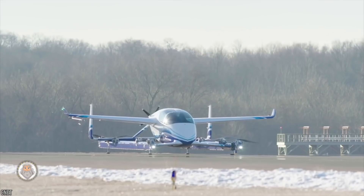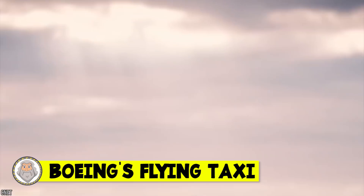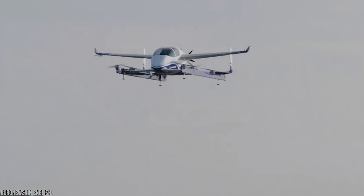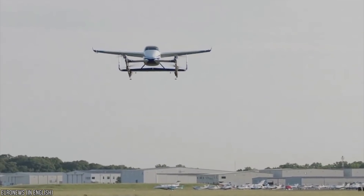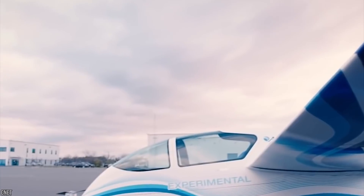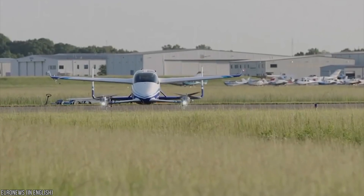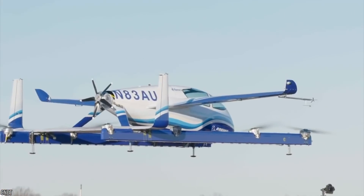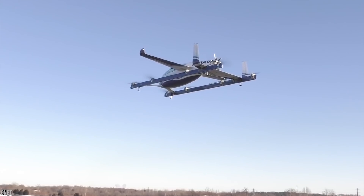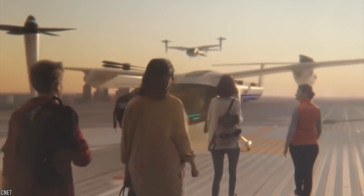Number 2: Boeing's flying taxi. If you're thinking Fifth Element, I salute you. It's not quite as capable as the taxi in that film, but you gotta start somewhere. Resembling a plane more than a cab, the term is about the service rather than the vehicle — as in taxi service. Boeing is in the process of creating not only a flying taxi service but an autonomous one that can both take off and land without human intervention. Best of all, it's completely electric, meaning no carbon emissions.